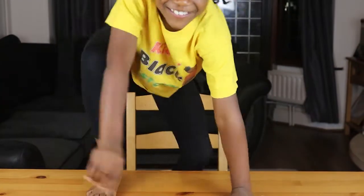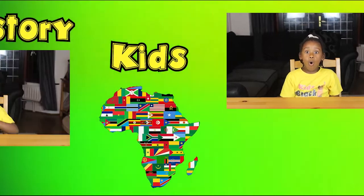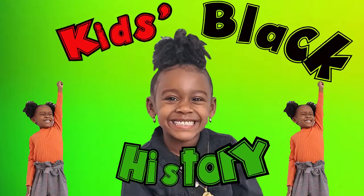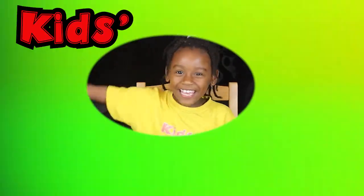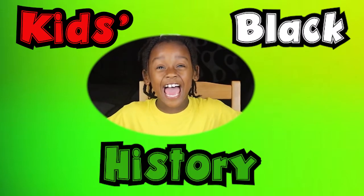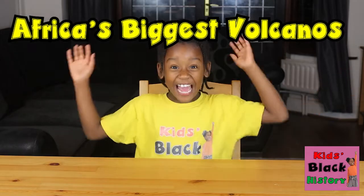Biggest volcano in Africa! Kids Like History! Hi guys, I'm Raya! Welcome back to another episode of Kids Like History! Today we're learning about the biggest volcano in Africa!